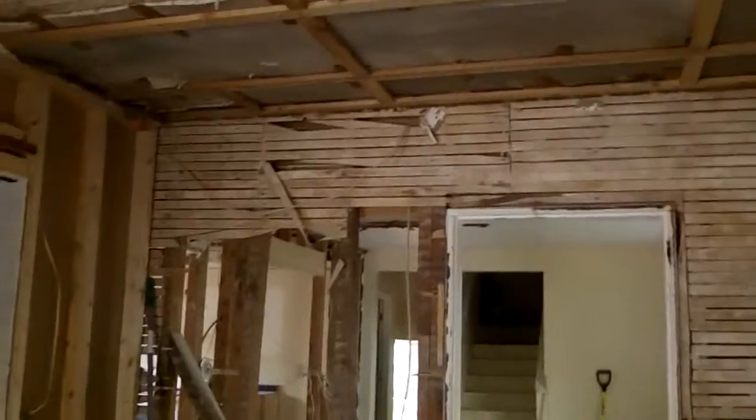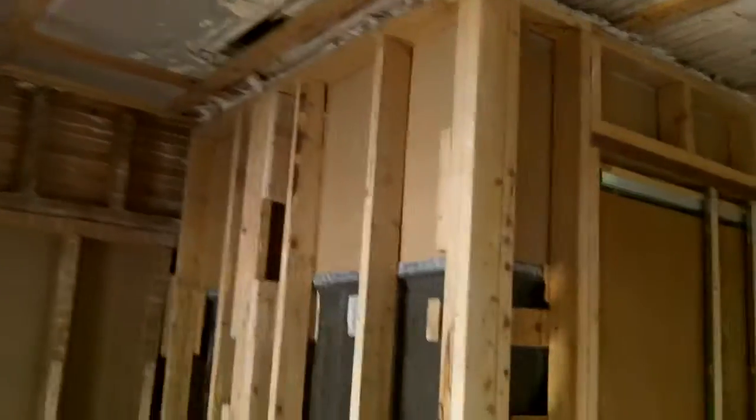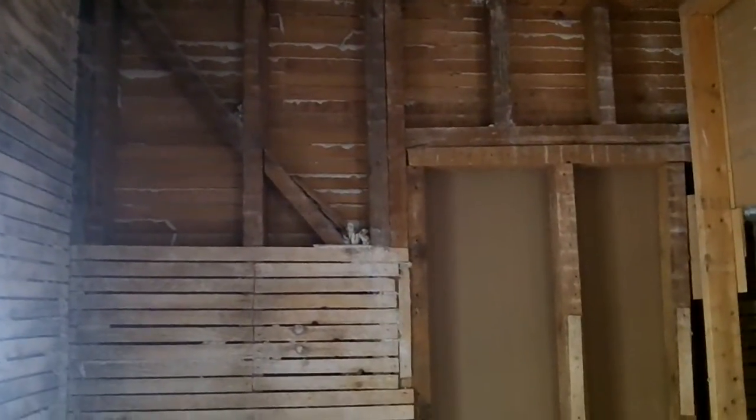We still have that ceiling to do as you can see, but we stripped everything outside into the dumpster — about four hours, two guys — and most of the nails off the walls too, so most surfaces are ready for drywall.